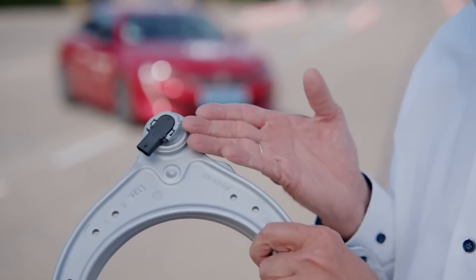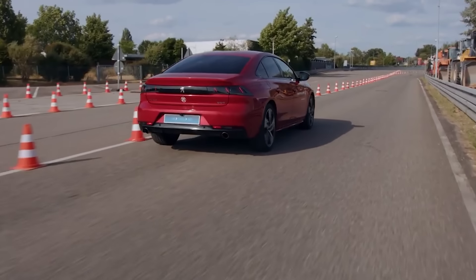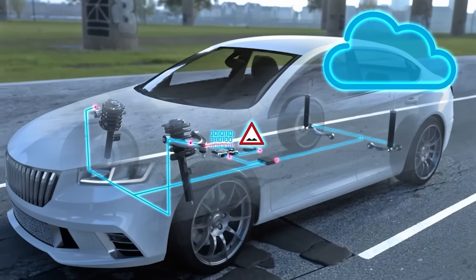Moreover, since the sensor data is sent to the cloud, it can be beneficial for other road users. For instance, the sensors can provide warnings about potholes and even indicate the distance to them.